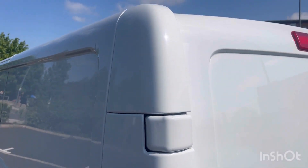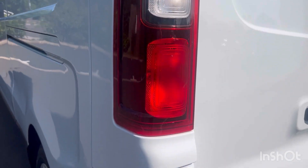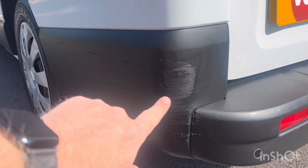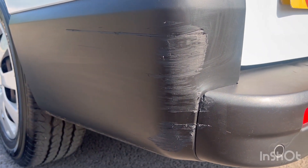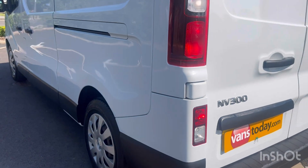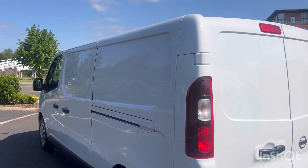Passenger side corner — coming down, you can see the light unit's all good. Reverse and fog light's all good. And there is just a scuff on this corner here — it's in the black plastic bit. Not a lot we can do about that, a little bit of wear and tear. But I don't think it really stands out — you can see it's not a standout item.